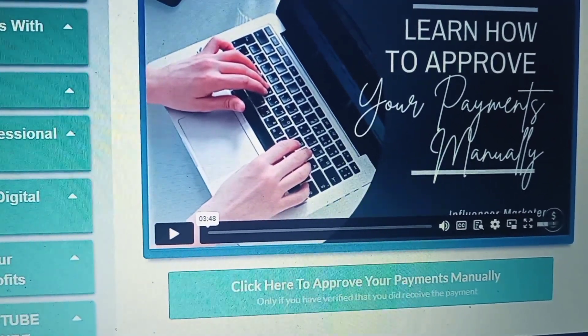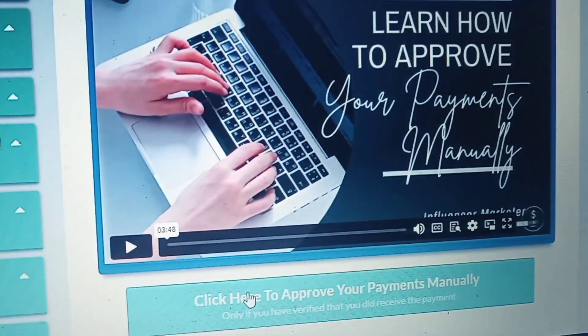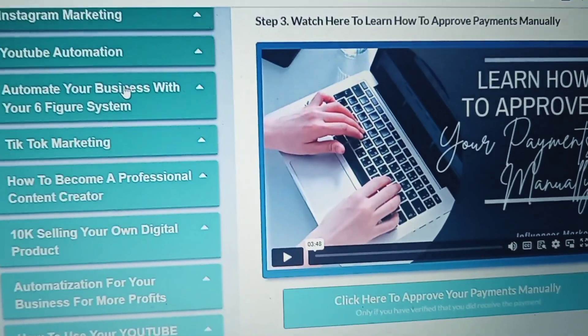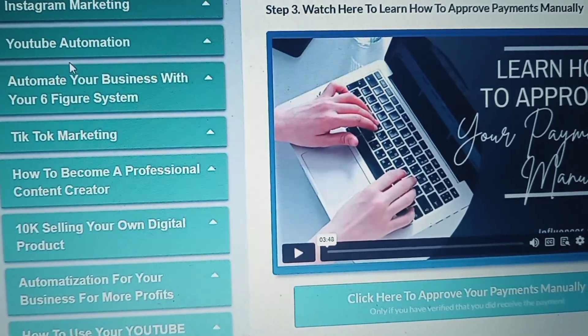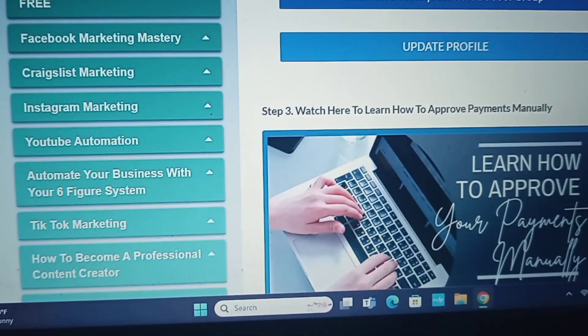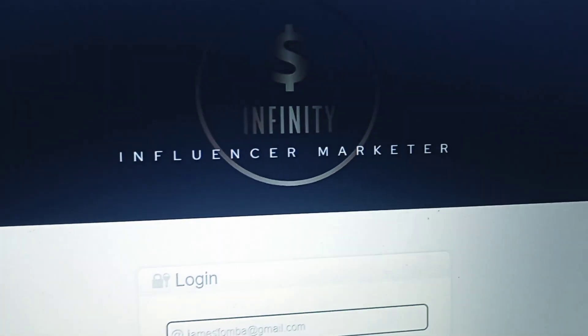When you approve the payment, the person will automatically have access to their back office. They'll be able to set up their system, they'll have access to their digital products, and they can have their business up and running the same day.